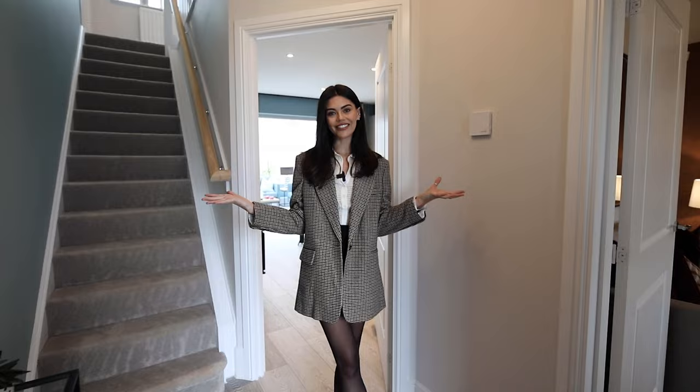Hey everyone, welcome home. Today we're in a Redrow Marlow. We're on the development of Ash Holt, which is part of the Newson Garden Village, around eight miles out of Nottingham city centre. So let's have a look around.